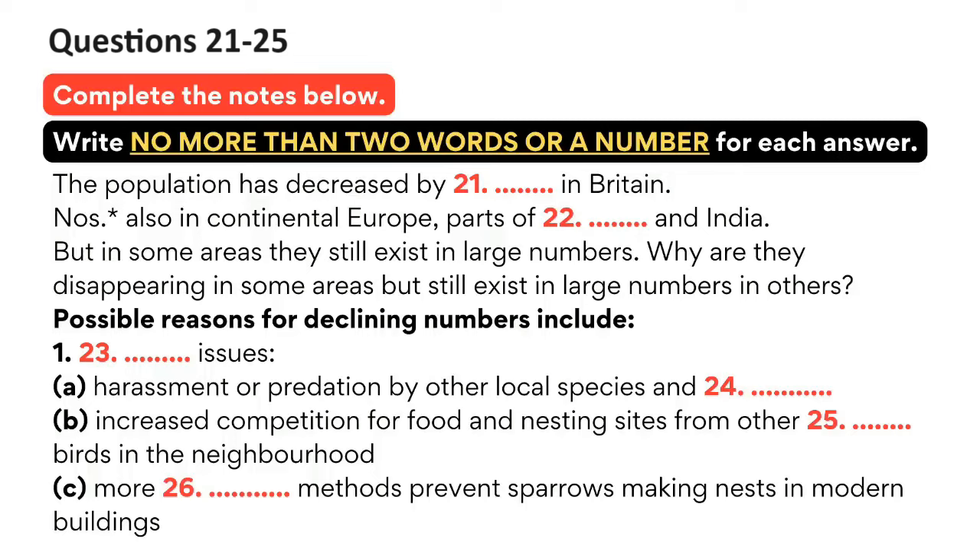So why are they disappearing rapidly in some areas yet still exist in large numbers in others? It is a bit of a mystery. Some say it is due to local issues. There are a number of factors here, one of which is harassment or predation - other local animal species harass them and domestic cats hunt them for food. Secondly, there is increased competition both for food and for nesting sites from other seed-eating birds in the neighbourhood. And thirdly, it is now more difficult for sparrows to make nests in modern buildings due to more effective modern building methods.